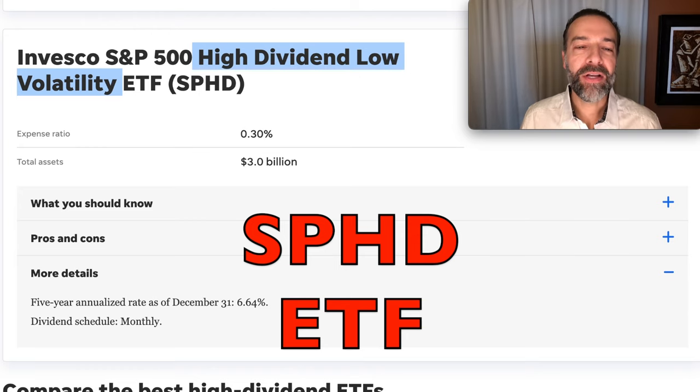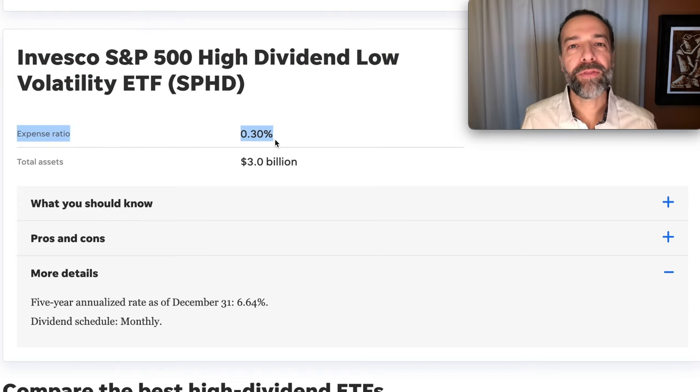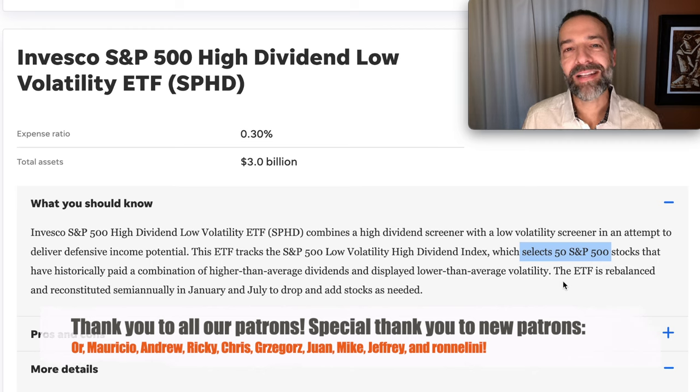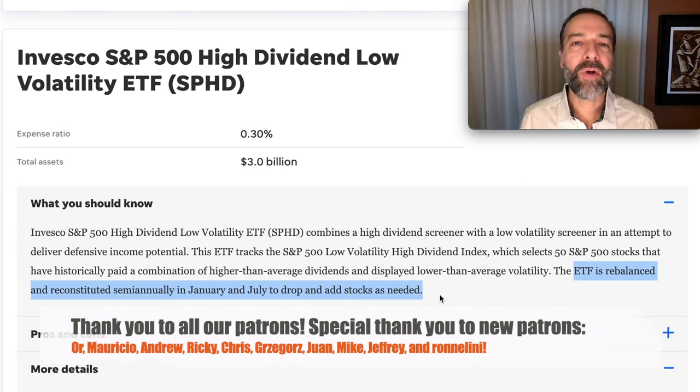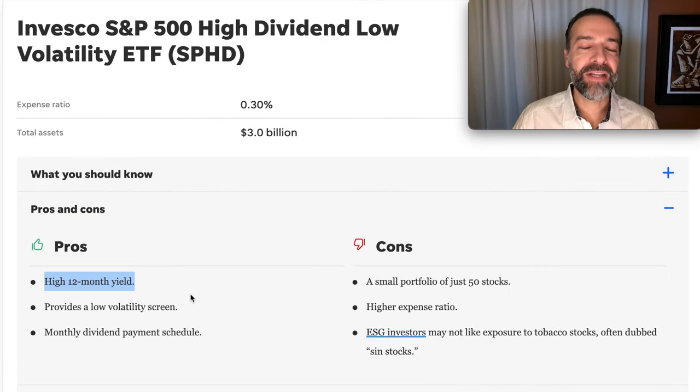Our third ETF gives you not only higher dividends but also low volatility. This ETF — SPHD — focuses on companies that pay a nice high dividend but have a record of being less volatile than the overall market. Its expense ratio is a little higher at 0.3%. In addition to screening for a high dividend and lower volatility, SPHD selects 50 of the 500 largest U.S. companies and rebalances its portfolio twice a year in January and July. I like that it has a nice higher starting dividend than SCHD, and I like the volatility screen.